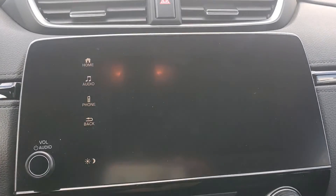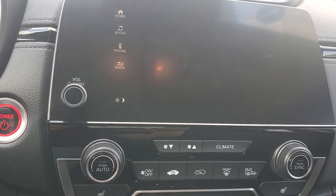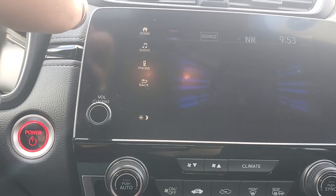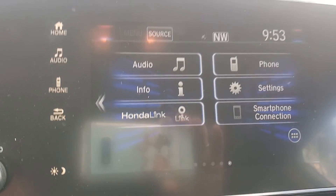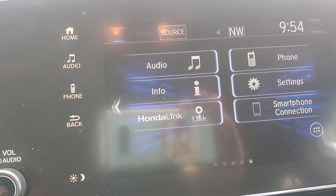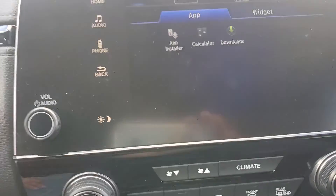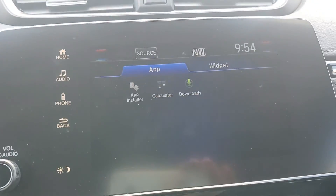Let's turn the car on. Here's the home page. So you have audio, info, home link, Honda link. You can adjust your phone settings right here in smartphone connection. You can go to more details like that. It tells you which way you're heading.